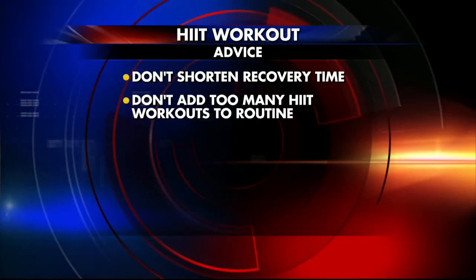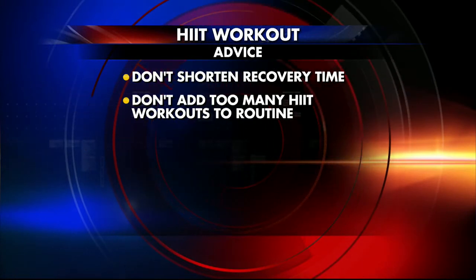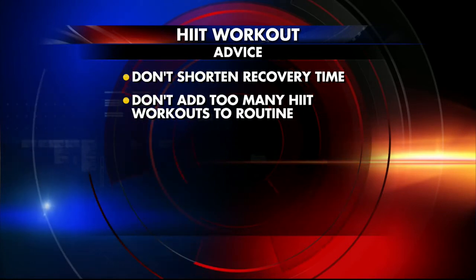Two big pieces of advice: first, don't shorten your recovery time — that's really important, and people tend to do it as they get better. Second, don't add too many HIIT sessions. You don't want to suddenly replace all your cardio with HIIT three times a week. Just do it one, maybe two times a week, and only for about six to twelve weeks. It's a good thing to do during the summer, then you stop — otherwise you risk overtraining. It's a nice supplement for a short amount of time.